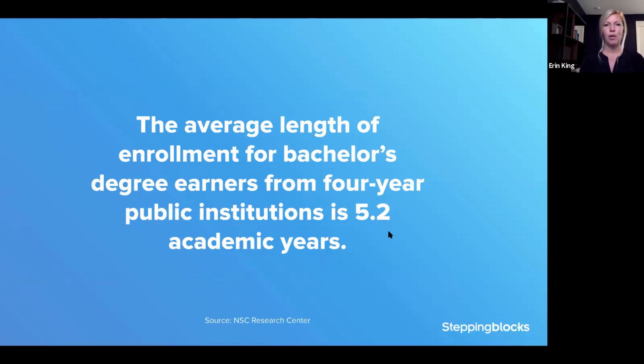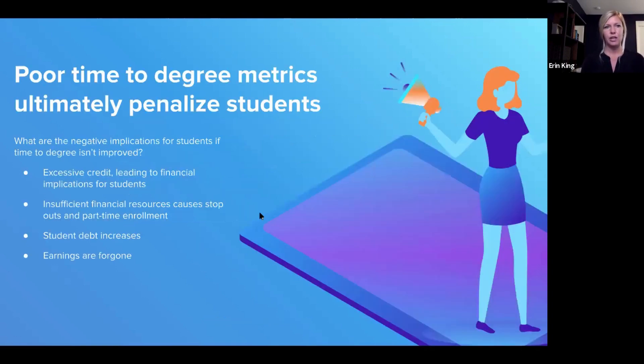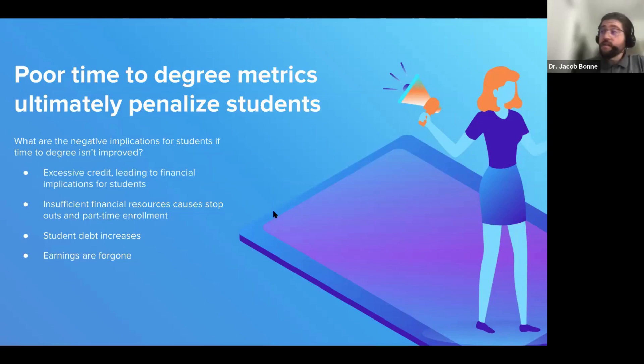An interesting stat: the average length of enrollment for bachelor's degree earners from a four-year public institution is 5.2 academic years. Poor time-to-degree metrics ultimately penalize students — it leads to financial implications, insufficient financial resources causing stopouts and part-time enrollment, increased student debt, and foregone earnings when you don't graduate on time and get that first job.